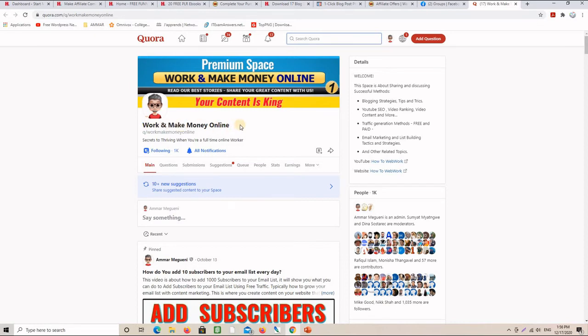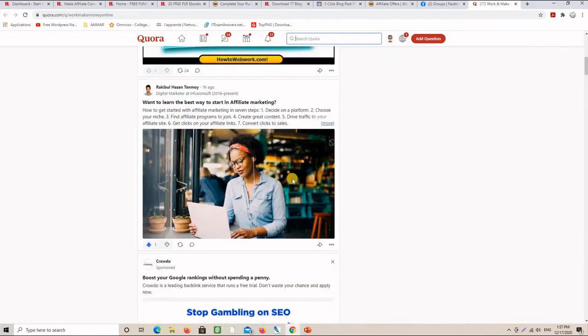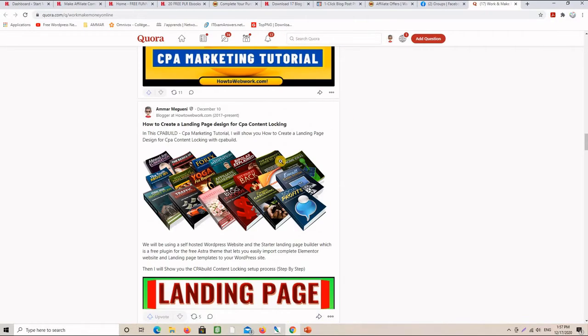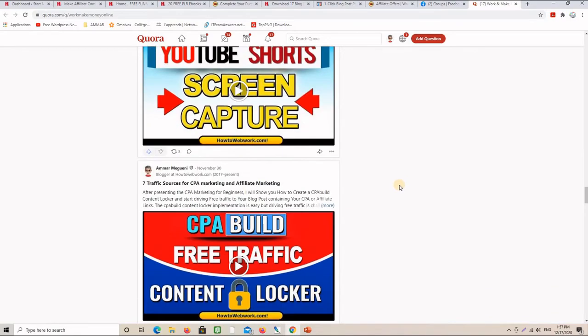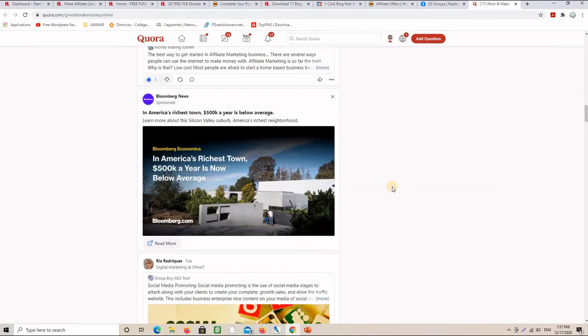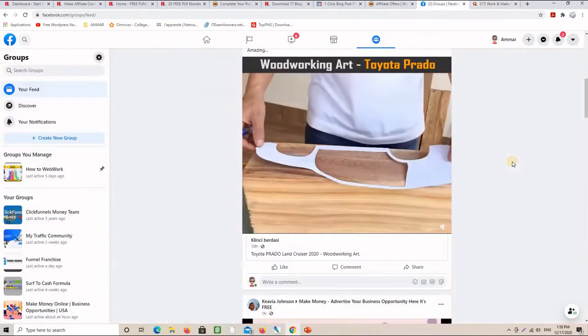On Quora, I answer questions related to the niche I'm working in. I also created a Quora Space — it's like a personal blog inside Quora — and we now have more than a thousand followers. I have contributors who can also post in this space. Some posts are mine, some from contributors. One of my posts has 277 views, and people can click the links to get to my capture pages. Create a space for free, start publishing your content, and also answer questions on Quora — chances are your answers will rank in Google searches and bring very targeted traffic.